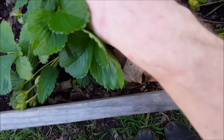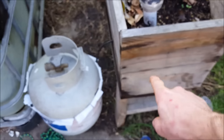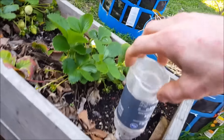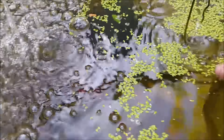Over here we have some strawberries - a weird spot but they're coming in a fairly decent amount. Nothing special, but this is also a self-watering table that I made. I can just fill it up here and it over-drains right there.